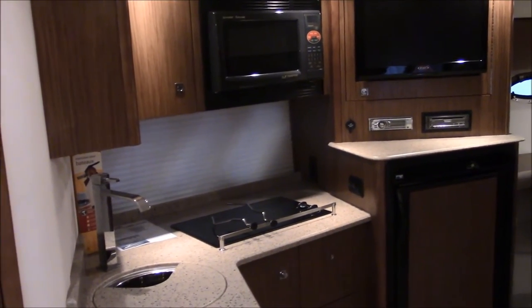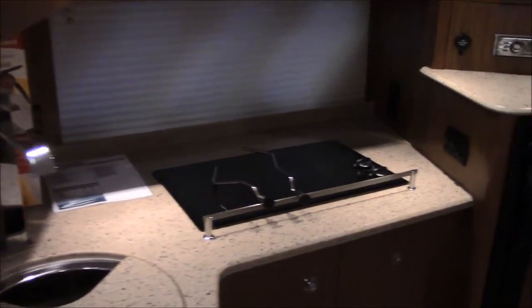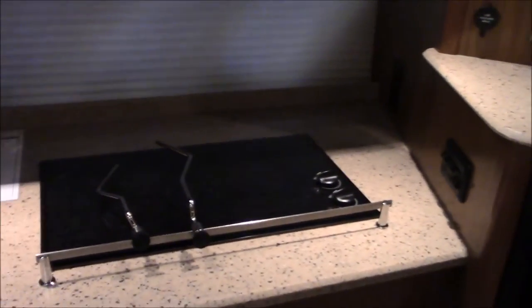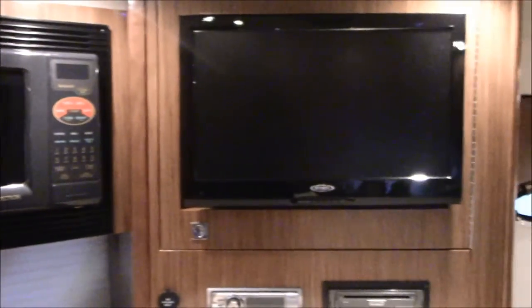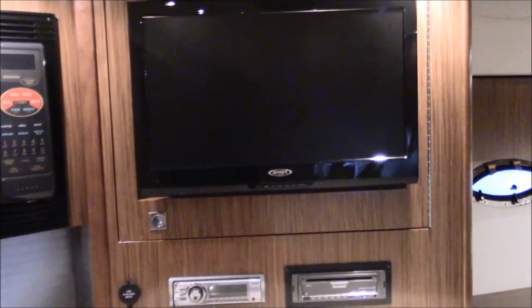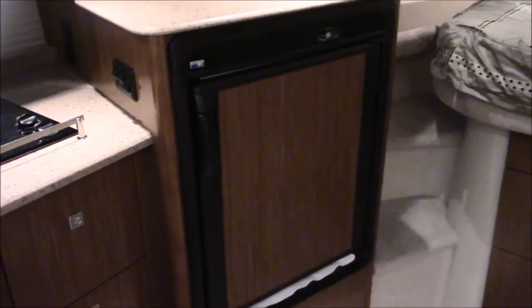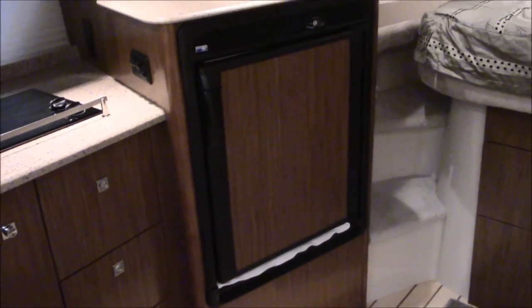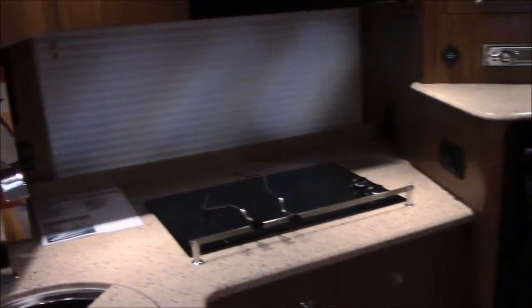Really nice galley too. Nice fixtures for the plumbing. Of course, electric stove, microwave, flat screen TV, DVD player, sound system in the salon facing the starboard side. Refrigerator is there as well. And then on the port side adjacent to the galley is the entrance to our head.